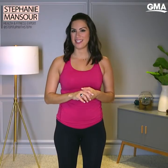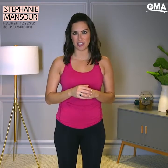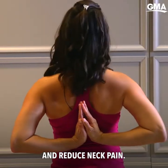Hi, I'm Steph from Step It Up with Steph. I'm a certified yoga instructor as well as a health and fitness expert. Today I'm showing you yoga poses that you can use to help improve posture and reduce neck pain.